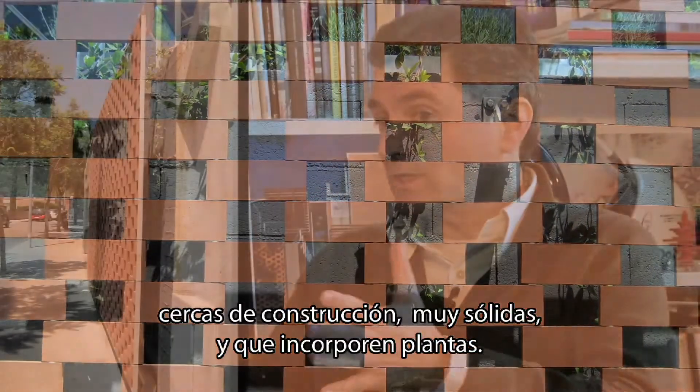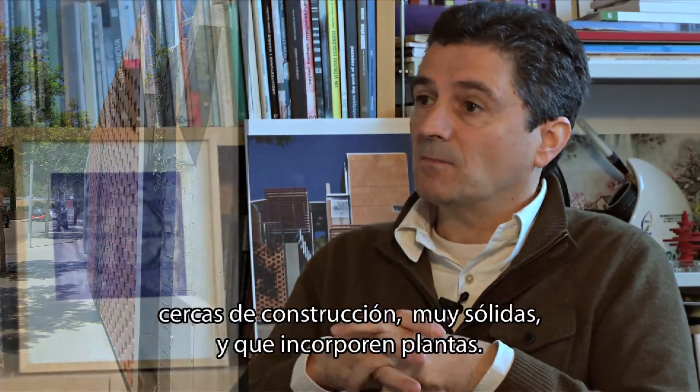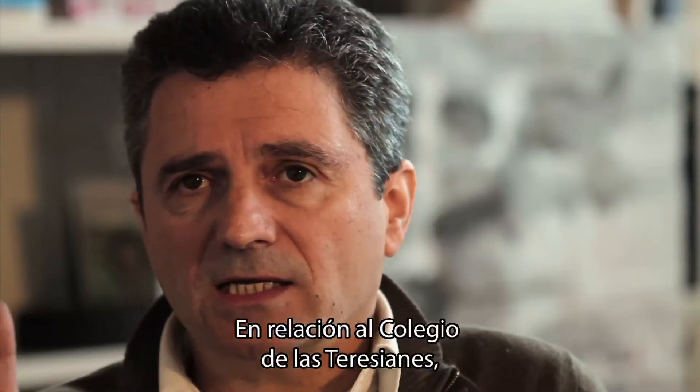Building fences — quite strong ones — incorporating plants on them. In terms of Teresianas, we used Flexbrick in a very different way.